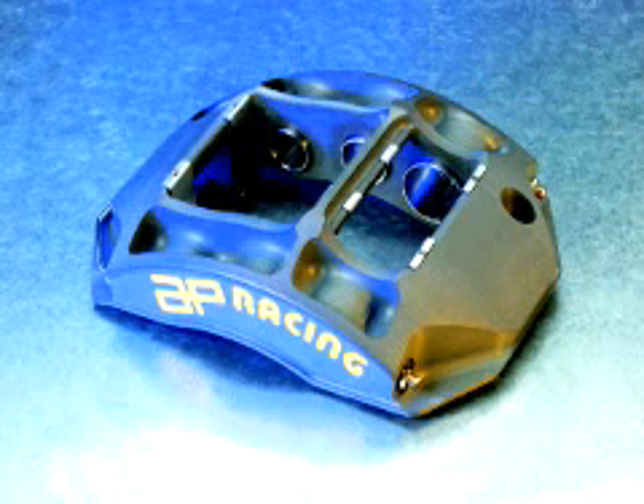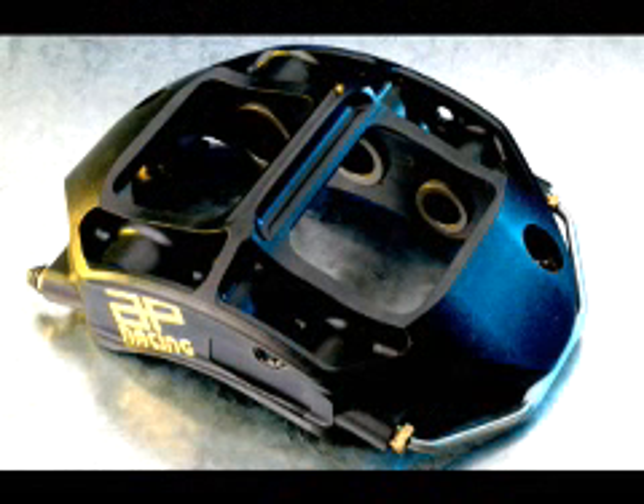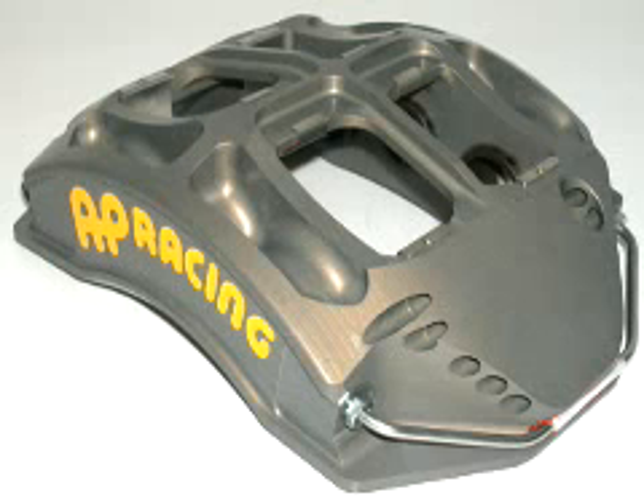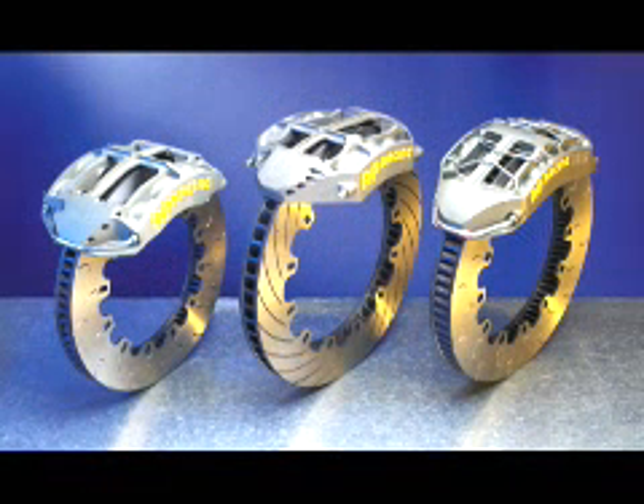AP Racing's been around since the 60s, in one form or another, and we've been providing parts for Formula One for as many years as that. In fact, we've had a clutch or a caliper on every championship-winning car since the 60s. Last year, 90% of the cars were on an AP Racing clutch, and about 60% were using the brakes.